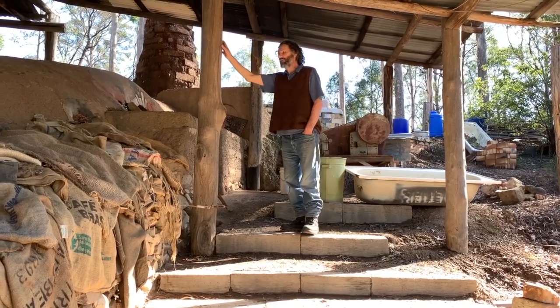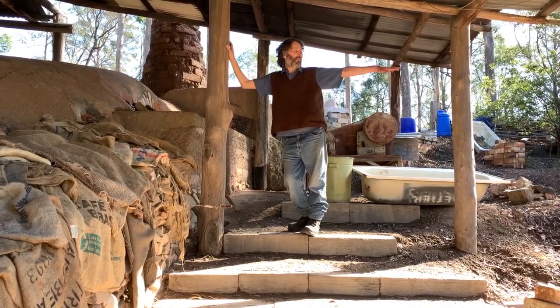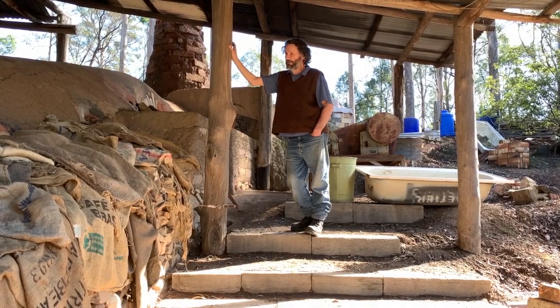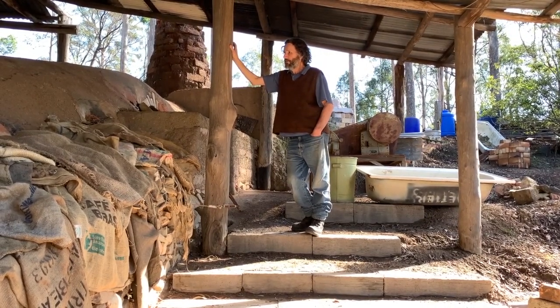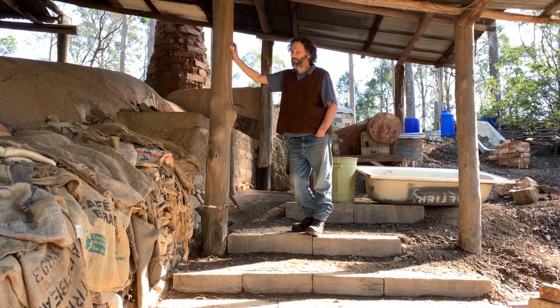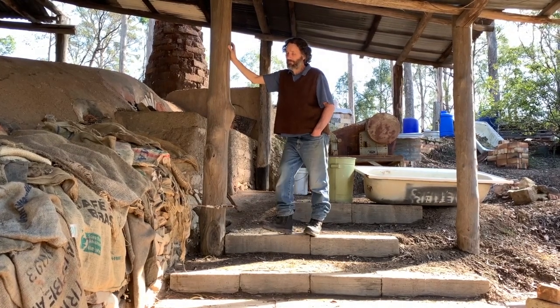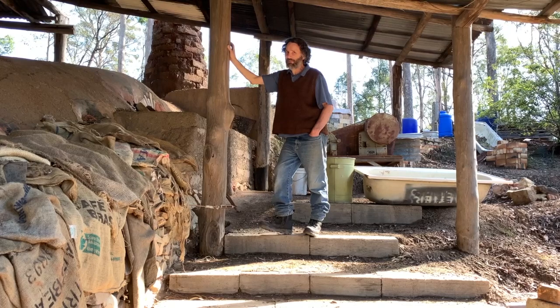We were going to fire the kiln this year actually — last year. We were aiming to, and we were getting all this wood together, but it just got drier and drier and it wasn't going to happen. But it's going to happen — probably next year, but it's going to happen soon.